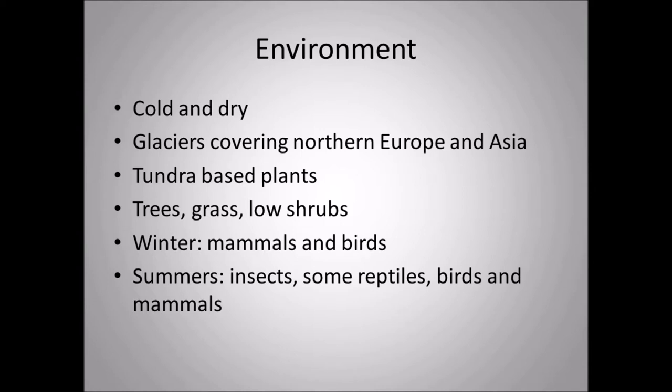The environment Elasmatherium lived in was cold and dry because it was the Ice Age — glaciers were covering northern Europe and Asia. Elasmatherium did not migrate; it stayed where it was, since migrating would waste energy. It had tundra-based plants available. In places like northern Canada, Alaska, and parts of Siberia, you find tundra plants: trees, grass, little shrubs. In winter, mammals and birds lived around there, while in summer there were also insects, some reptiles, and other mammals.